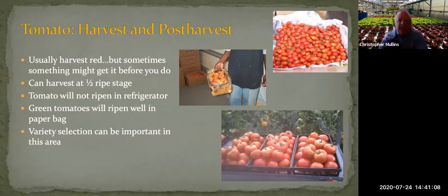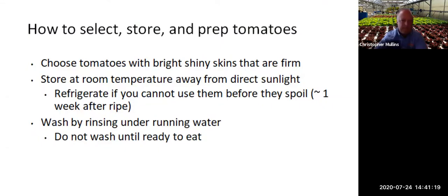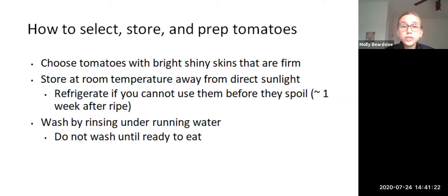Now that we've grown and harvested our tomatoes, Molly is going to talk about what to do with them. When choosing tomatoes, look for a bright shiny skin and firm texture. Store at room temperature away from direct sunlight. If you cannot use the tomatoes within one week after they are ripe, then refrigerate them. Do not wash tomatoes until you are ready to eat them — just rinse under running water.